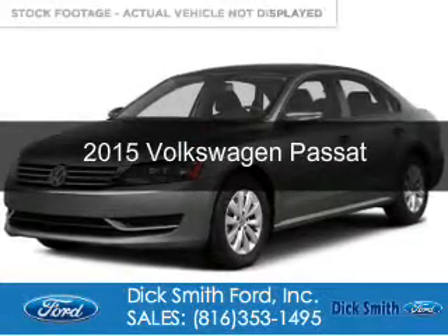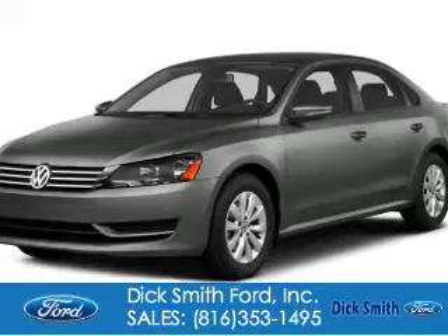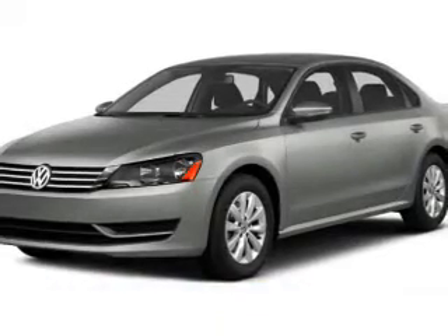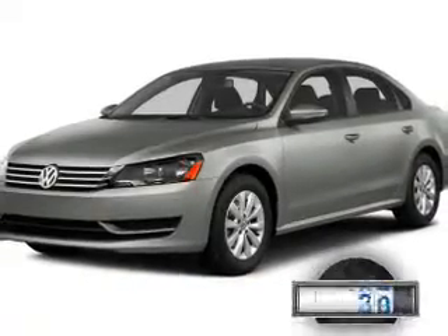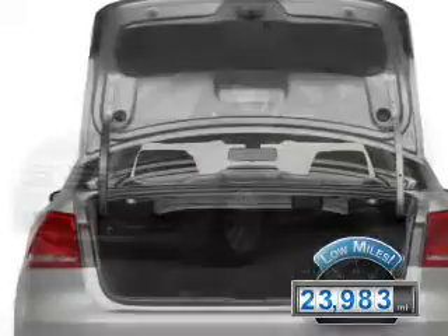This is a used 2015 Volkswagen Passat. It's powered by front-wheel drive and a 1.8-liter four-cylinder engine. With fewer than 25,000 miles, this vehicle has a long road ahead.